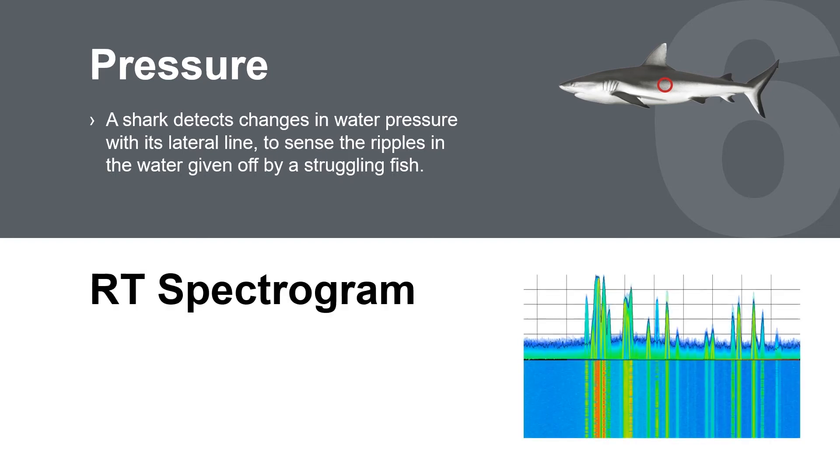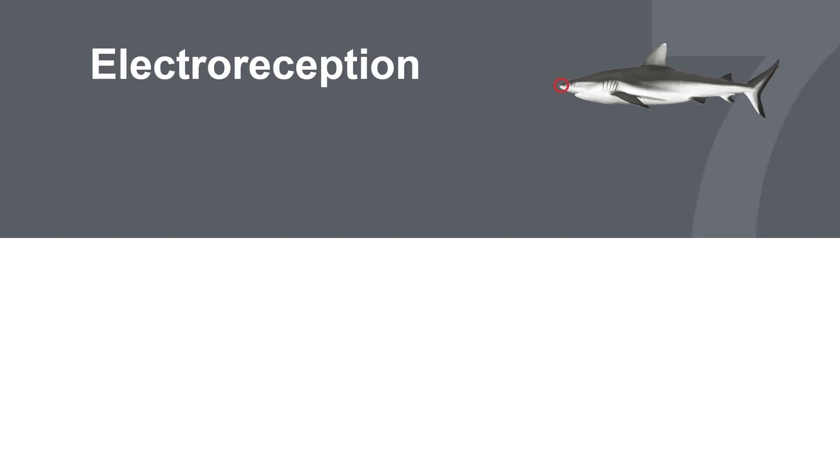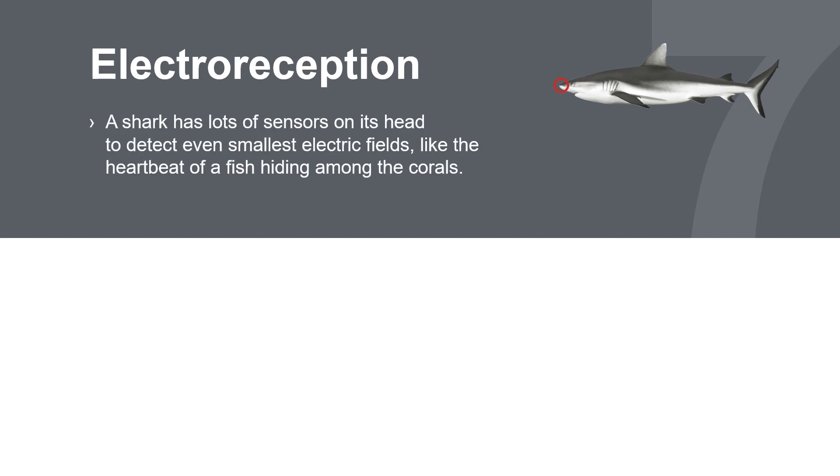Pressure. Using its lateral line, the shark can sense water pressure changes originating from a struggling or distressed fish. With its wide 40 megahertz real-time bandwidth, the Signal Shark's real-time spectrogram captures dynamic signals.